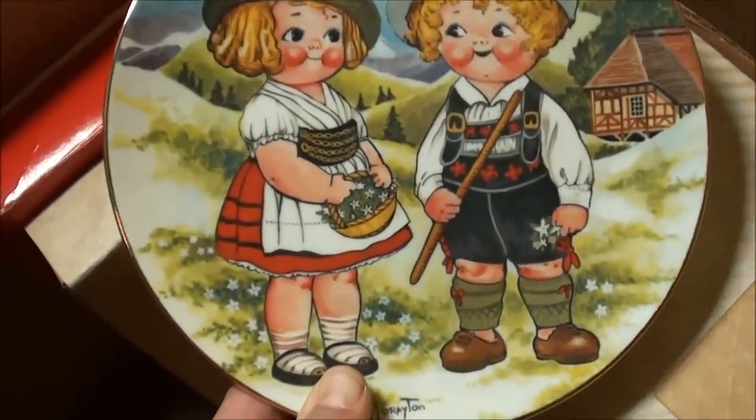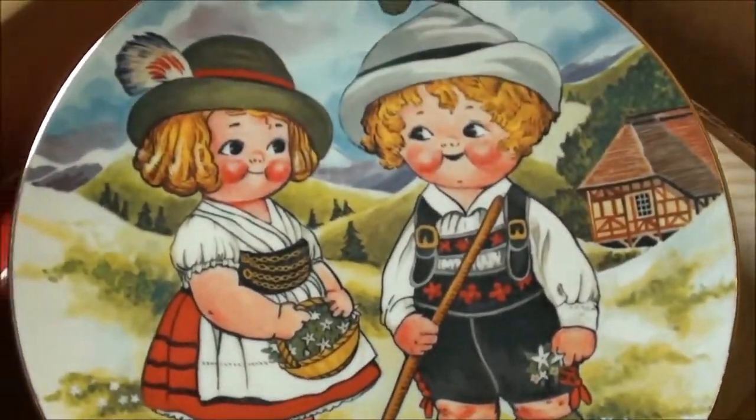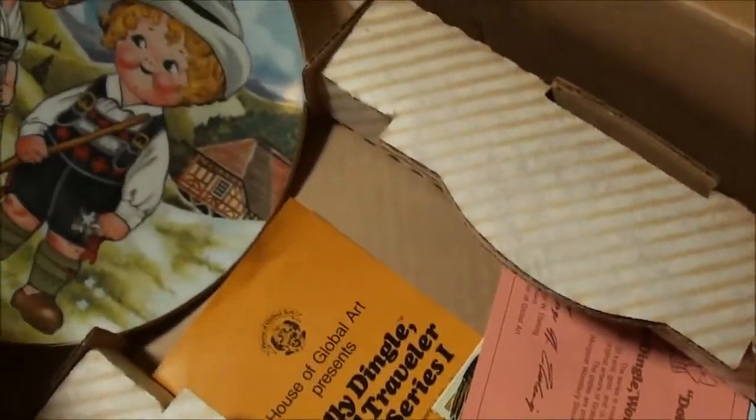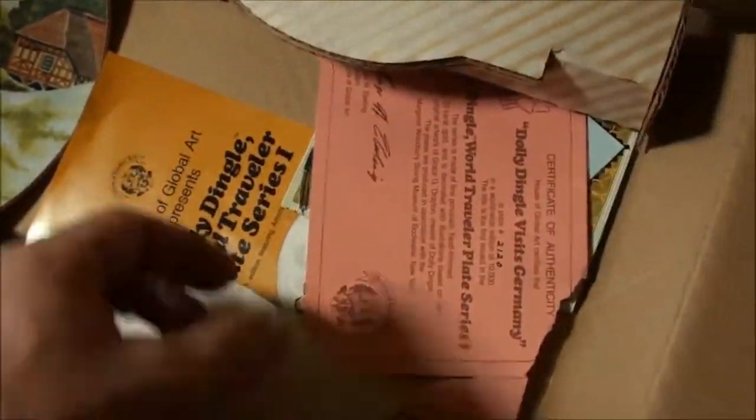That's an amazing plate, you guys. Let me put that right here for now. Take a look at some of this paperwork.